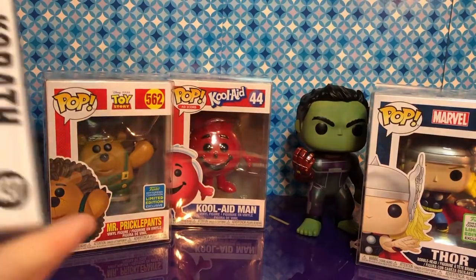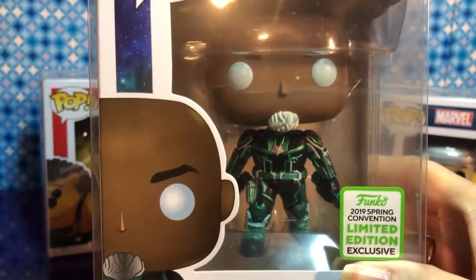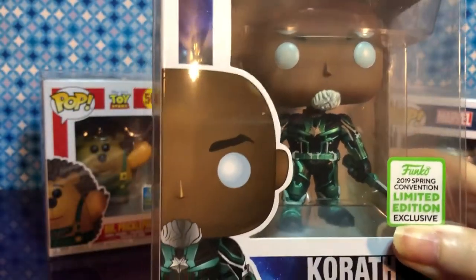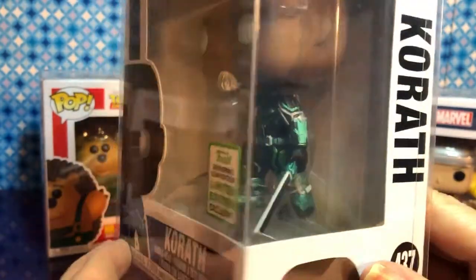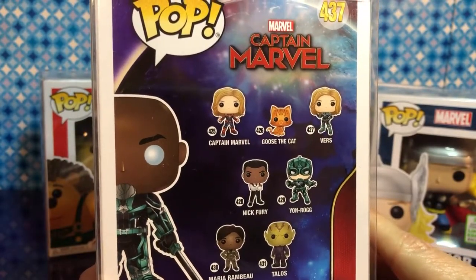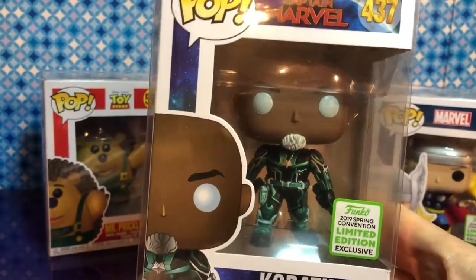There's another Spring Convention one — Korath. He was in two films. He is holding a sword — I believe so. I like his suit. It was just his force suit — not a team suit. If you look up Minerva, she has almost the same suit as Korath. This was also a 2019 Spring Convention, and we got this one at Hot Topic too. There are other ones you could collect, but we're not going to spoil them — you'll have to keep watching our videos. I love Korath's eyes. We were really excited when we saw it.